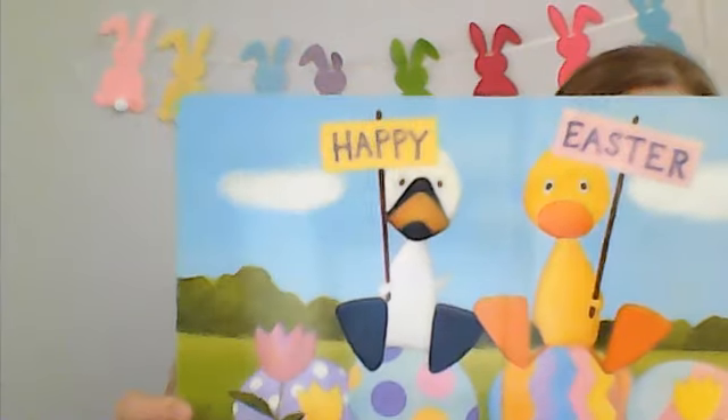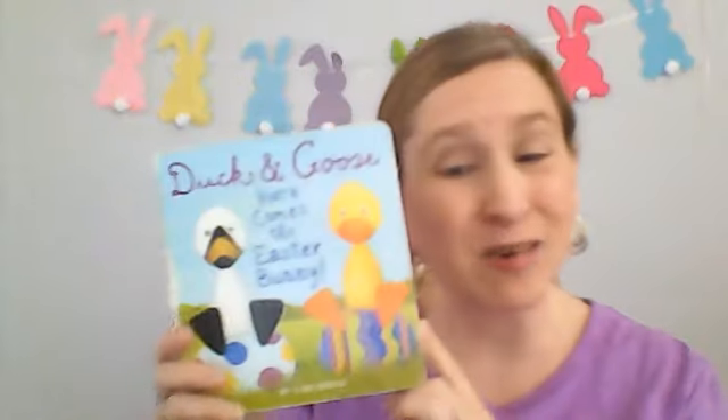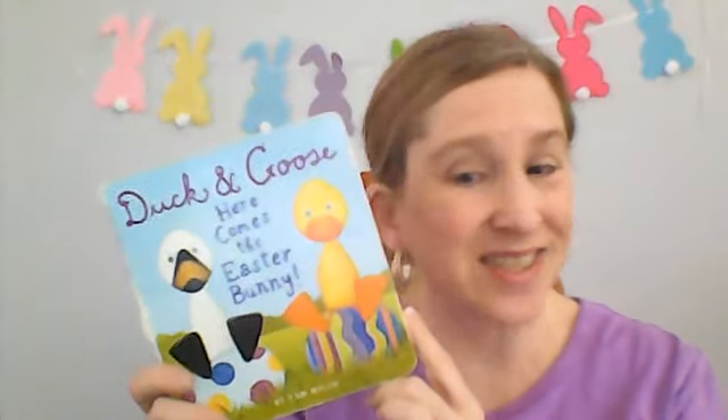Happy Easter. That was a very nice Easter story about Duck and Goose. I hope you enjoyed it. And if you want to, come back next time for another story or craft with Miss Julie. Bye!